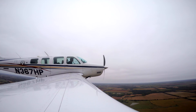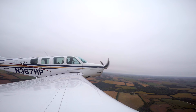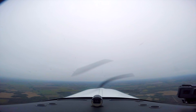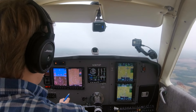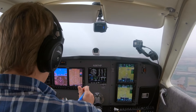Wichita Approach, Bonanza 367 Hotel Papa. Wichita Approach, Bonanza 367 Hotel Papa, just off Stearman, looking for IFR to Kansas City. November 367 Hotel Papa, maintain VFR, squawk 4674, altimeter 3008. 4674, 3008, 7 Hotel Papa. November 7 Hotel Papa, can you maintain terrain and obstacle clearance above 3,000? 7 Hotel Papa, we're at 3,000 now. Radar contact 2 miles north of Stearman — you're cleared to Kansas City International via direct, climb maintain 7,000. Cleared to Kansas City via direct, maintain 7,000, Bonanza 367 Hotel Papa.